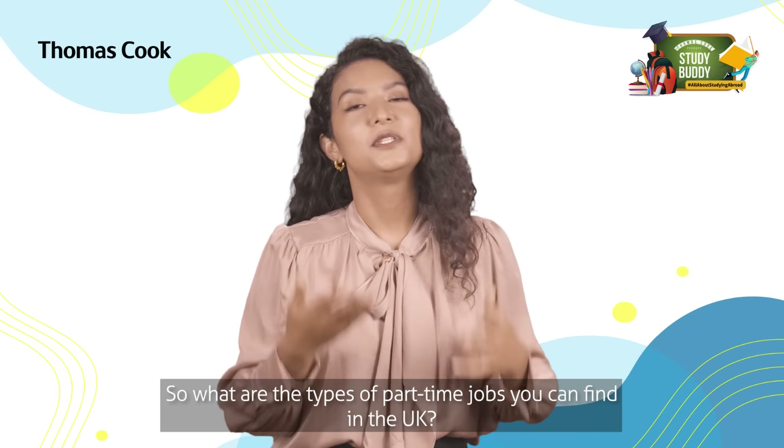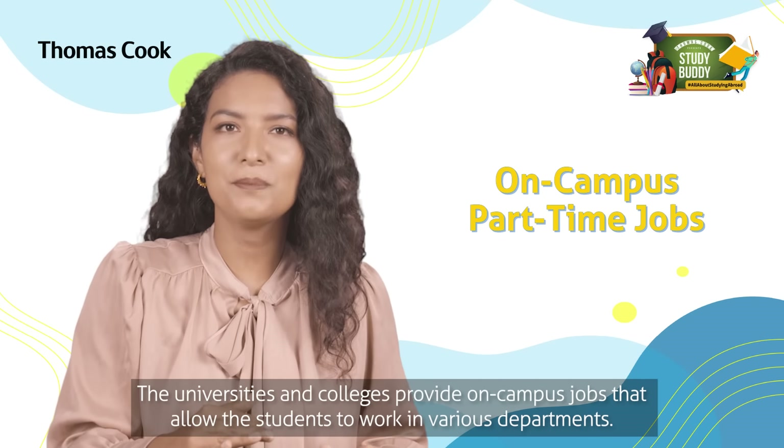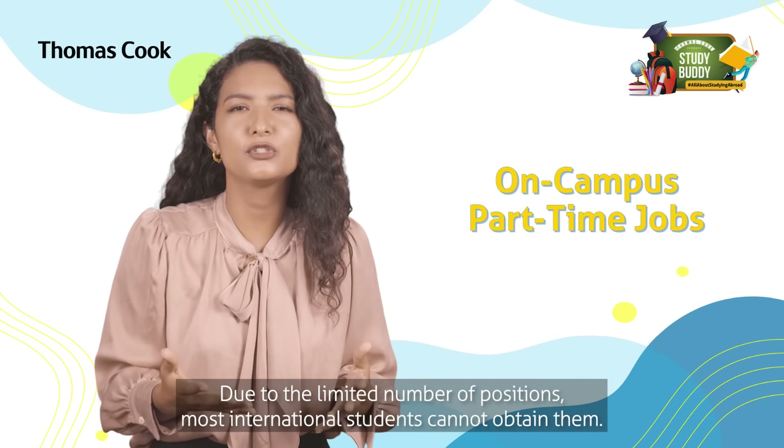So what are the types of part-time jobs you can find in the UK? Number one: on-campus part-time jobs. Universities and colleges provide on-campus jobs that allow students to work in various departments. However, due to the limited number of positions, most international students cannot obtain them.